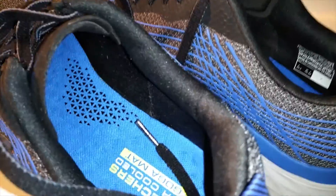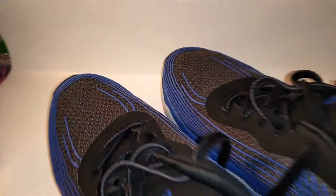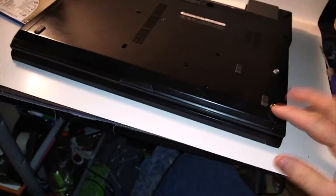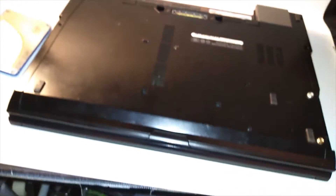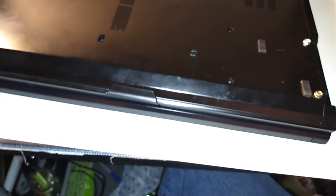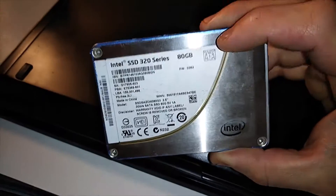They're in really good condition. If you find business PCs they're always beefier than a regular PC — this one has four gigs of RAM, it's from around 2008 when Vista was the thing. I tried putting an SSD in it but it's not compatible, so I'm gonna try to put this RAM in it and see if it works.